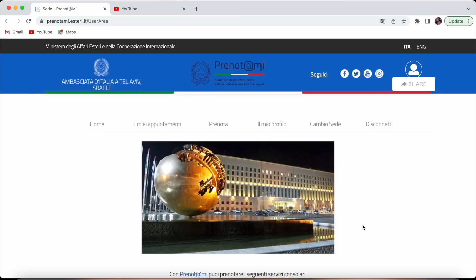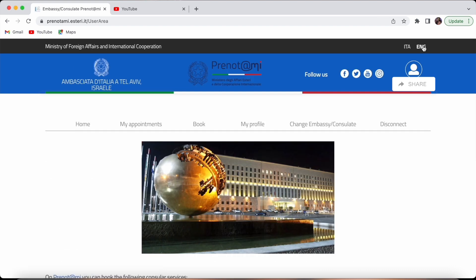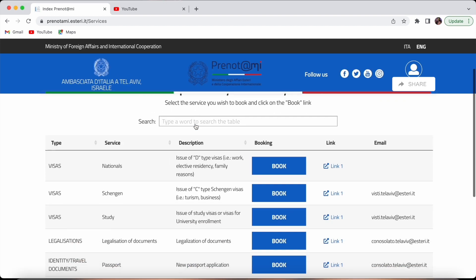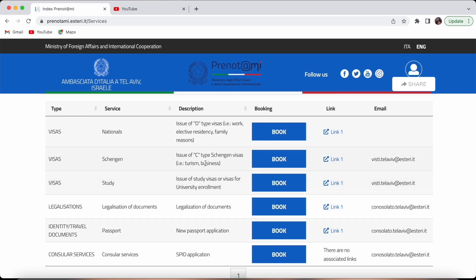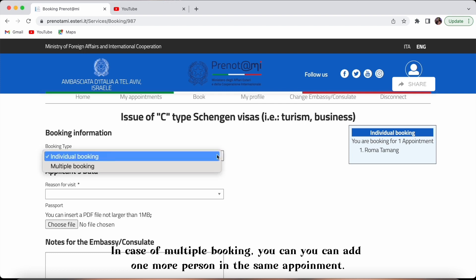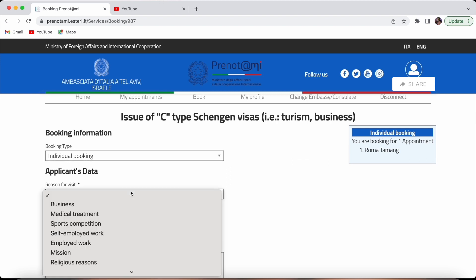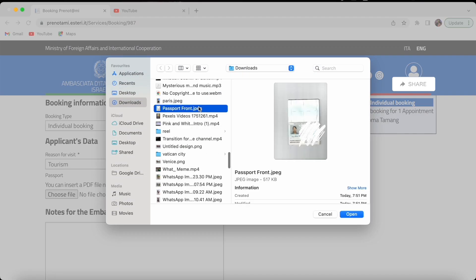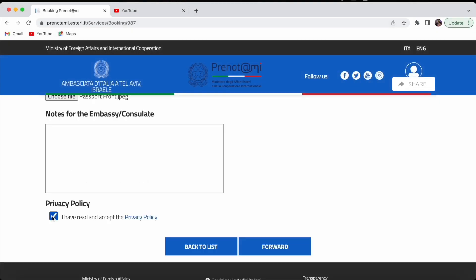To apply for an appointment, go to the website — I have mentioned the link in the description box — and register your account. Once you log in, the page will open. If it's in Italian language, you can change the language at the top of the page. Now click 'Book,' then select your visa type, which is the second one — Visa Type C for short stay or tourism — and click 'Book' again. On the second page, choose your type of booking: individual or multiple. If it's only for you, choose individual booking. Then select the purpose of visit as tourism, attach your passport copy, accept the terms, and click 'Forward.'